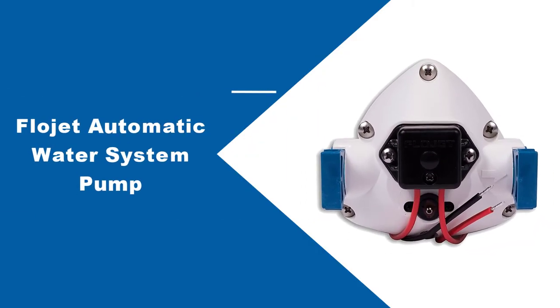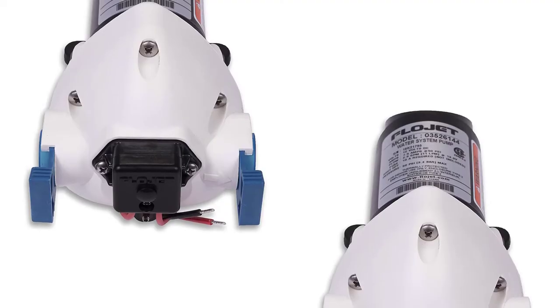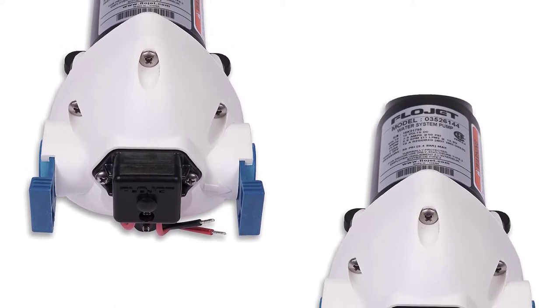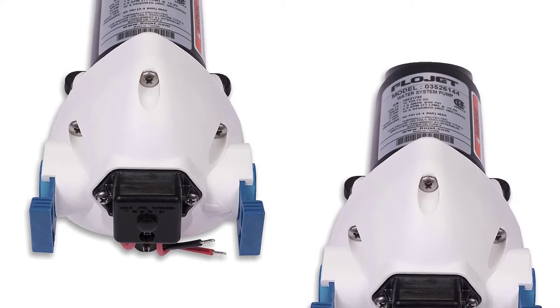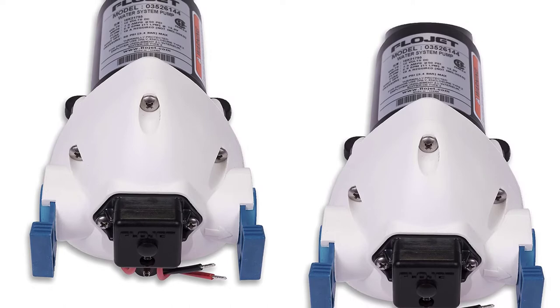At number 1, the FlowJet Automatic Water System Pump. The FlowJet 03526-144I pump will not disappoint you in any way. It takes care of every little thing, from providing superior water flow to maintaining long life. Let's deep dive to know more.